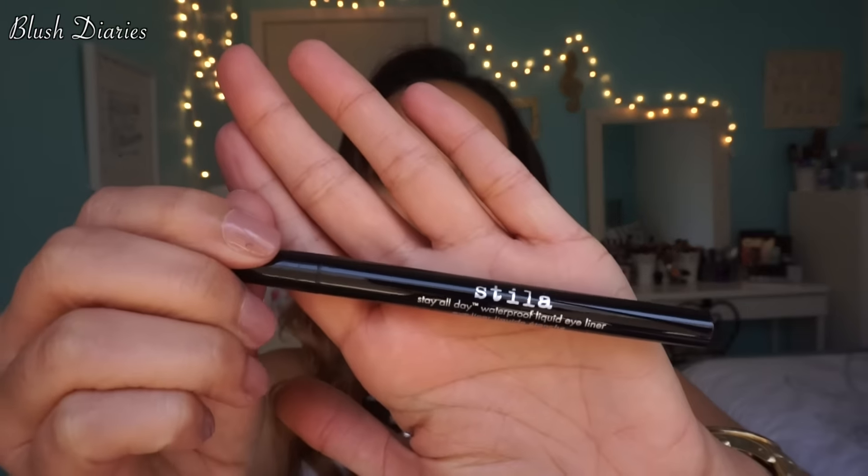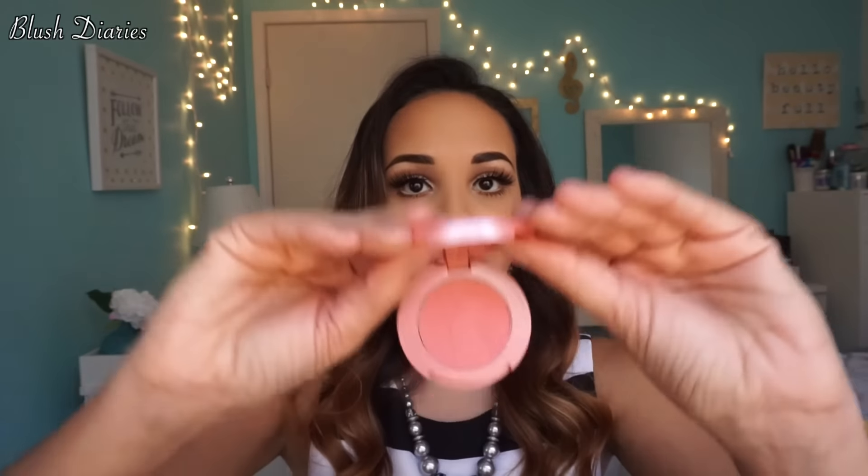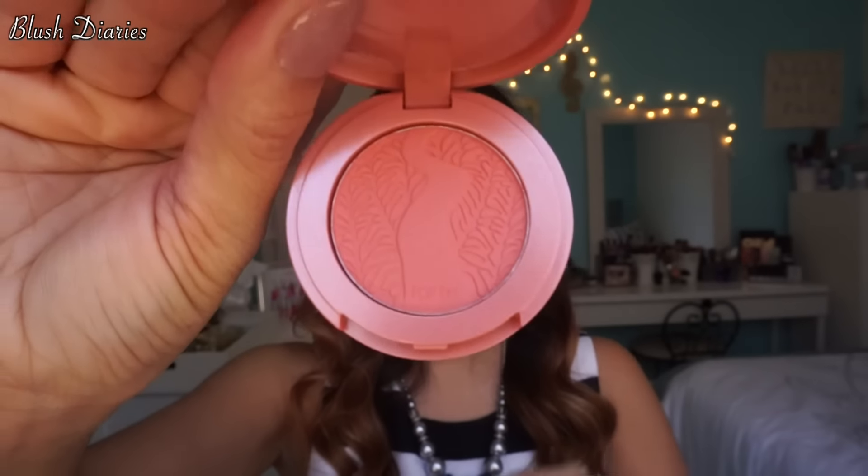In here it brings a full-size Stila liquid eyeliner in black. I had a full-size version already in my drawer, so I returned that one — used what I got back to pick up more goodies, worked out perfectly. Then I got another Tarte blush, this one in the color Pampered. That's what it looks like — very pretty.